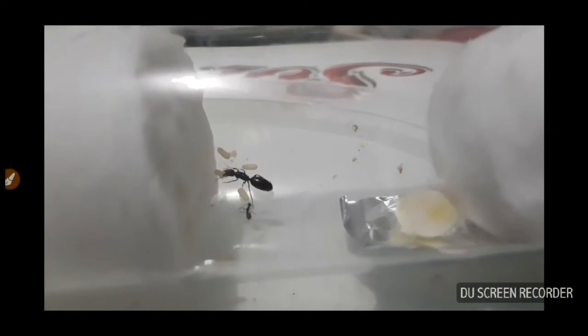Hello, how are you? I'm from Progreso, Yucatán, and I'm going to show you the progress of my Camponotus colony.